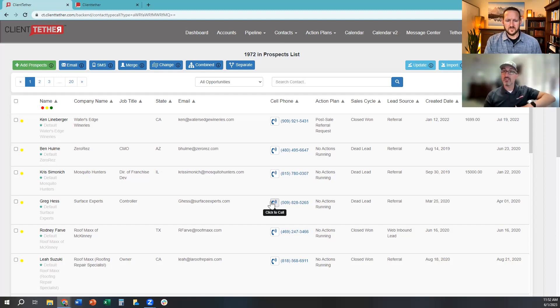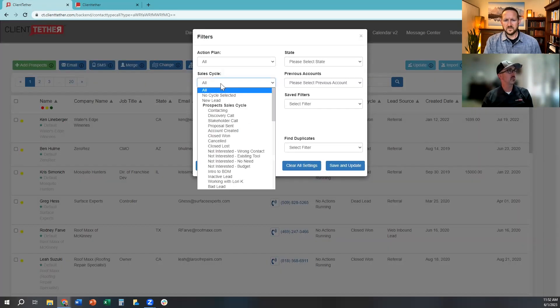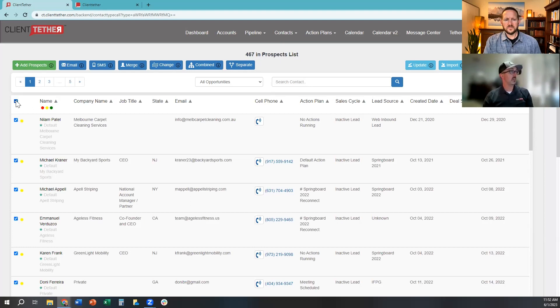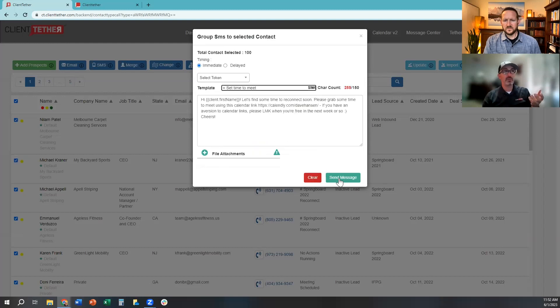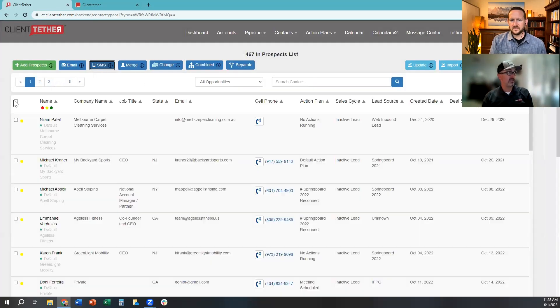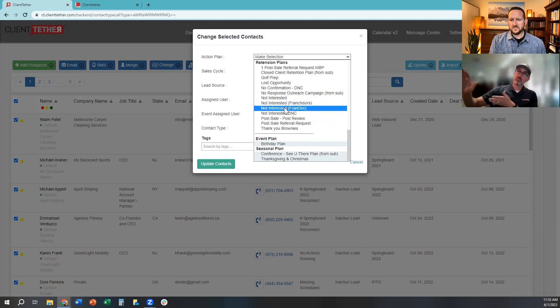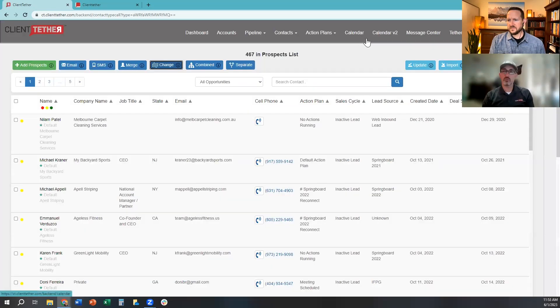You can engage in bulk — filter down to everybody who's an inactive lead in, say, the state of Florida, select them all, and send them a text about an upcoming event using a template. A hundred people will get a text in about a minute, sent one at a time. You can do massive re-engagement, promotions, and lead resurrection the same way: go to your old leads, select them all, move them into an action plan — a lead rehash campaign — and those hundred people are now in a sequence for the next year staying in touch with value-added content.